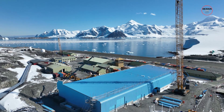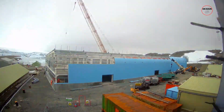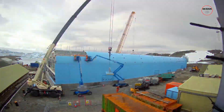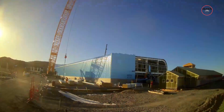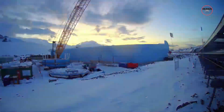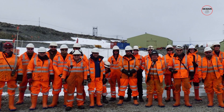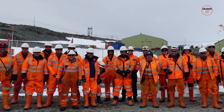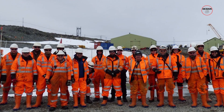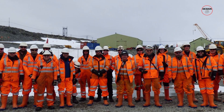Construction can only take place in the short Antarctic summer, from around November to April. The temperatures are usually between 0 to 5 degrees centigrade, but because the station is just south of the Antarctic Circle, it is light for 24 hours a day during summer. During their stay at the station, construction teams of around 54 work, rest and play with approximately 100 scientists who join the station's vibrant community during the summer months.